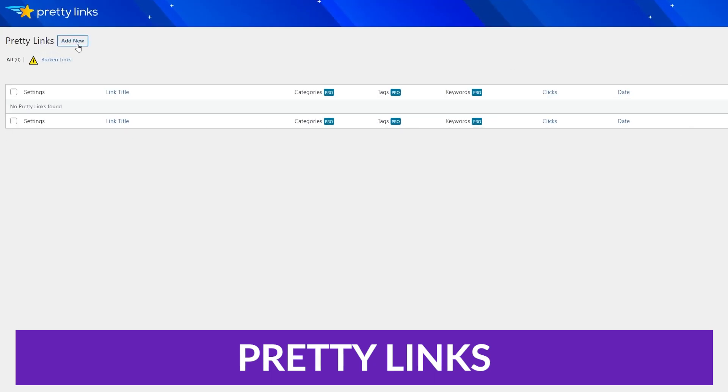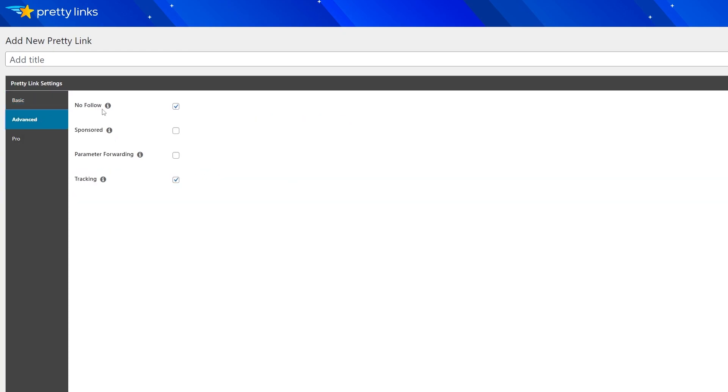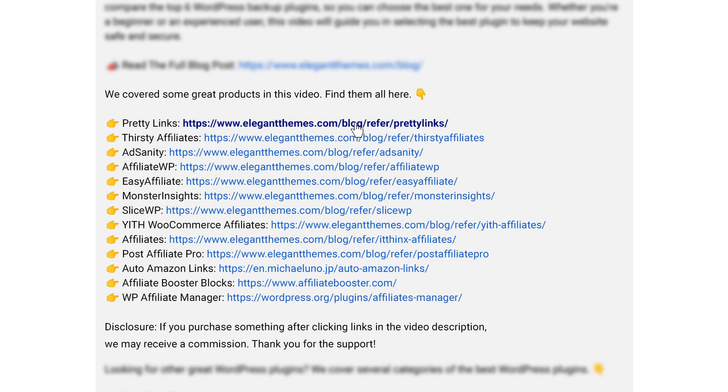So those were some excellent plugins with many different feature sets — but which one is the best? My number one pick has to be Pretty Links. Not only is it an amazing and easy-to-use tool for beginners, but it also integrates with Google Analytics and includes a dashboard for tracking. It can automatically link certain keywords and tests different links to see which perform better on the same website. All of this together makes Pretty Links an ideal affiliate marketing plugin and one I highly recommend. If you want to try it out, go to the video description below and click the link to get started today.